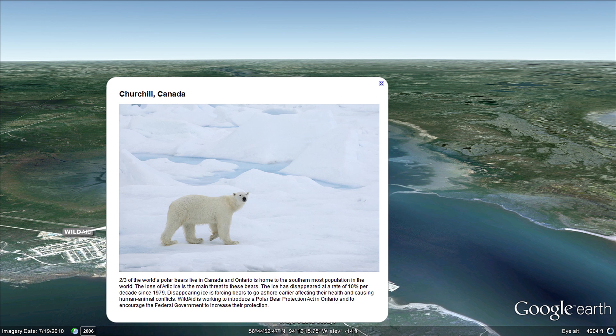In Churchill, Canada, we visit a polar bear who is threatened by the loss of Arctic sea ice. WildAid is working to introduce legislation to increase their level of protection in key locations.